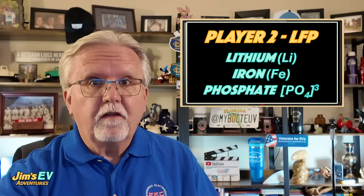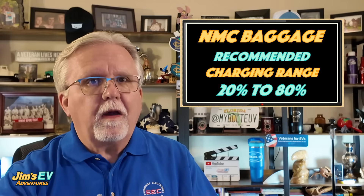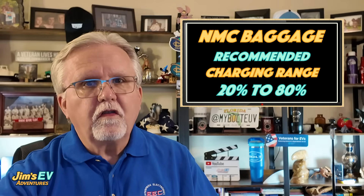First off, let's set the stage. Lithium-ion batteries power most EVs today, but not all are created equal. There are two big players we're talking about here: NMC, that's nickel manganese cobalt, and LFP, or lithium iron phosphate. NMC has been the go-to for high-end EVs because it packs more energy density, meaning longer range and a smaller, lighter battery pack. Think Tesla's high-trim models and many other luxury EVs. But it comes with some baggage, especially when it comes to charging habits.